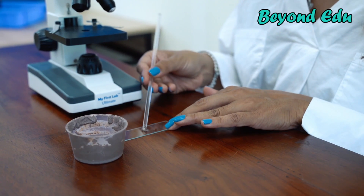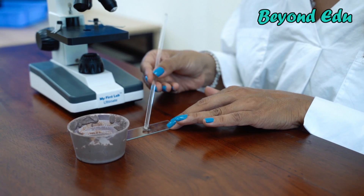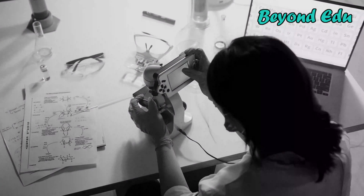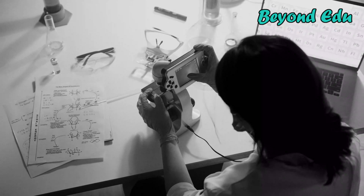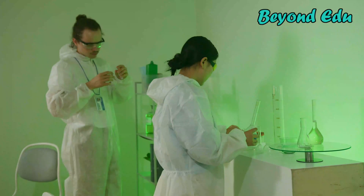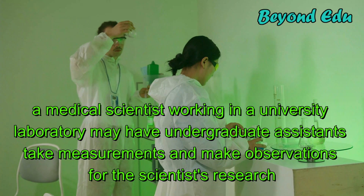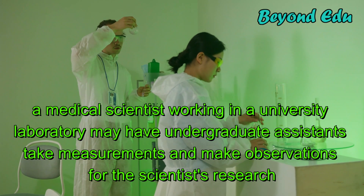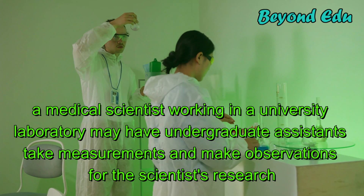Many medical scientists form hypotheses and develop experiments with little supervision. They often lead teams of technicians and, sometimes, students who perform support tasks. For example, a medical scientist working in a university laboratory may have undergraduate assistants take measurements and make observations for the scientist's research.